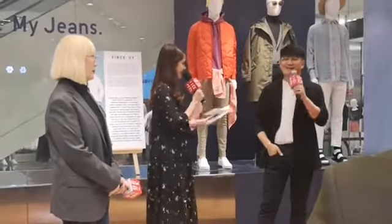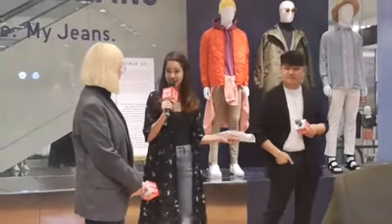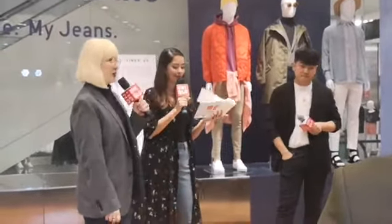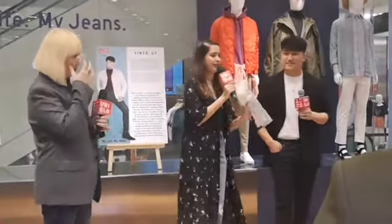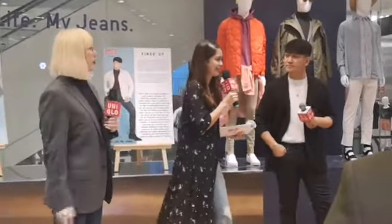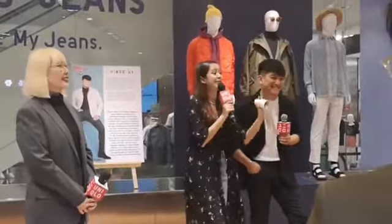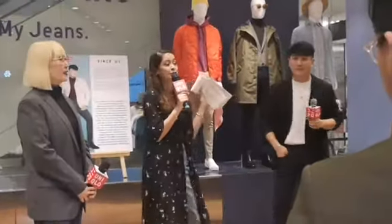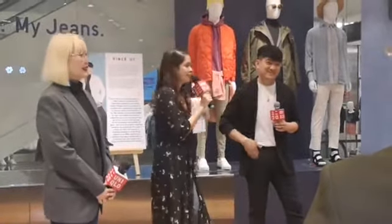We're going to be seeing that in real life on your model slash winners in just a moment. We're so grateful to have the two of you here with us, and we're so excited to learn and expand our styling arsenal using Uniqlo's jeans. It's very important that you listen to what Daryl and Vince will be telling us later.